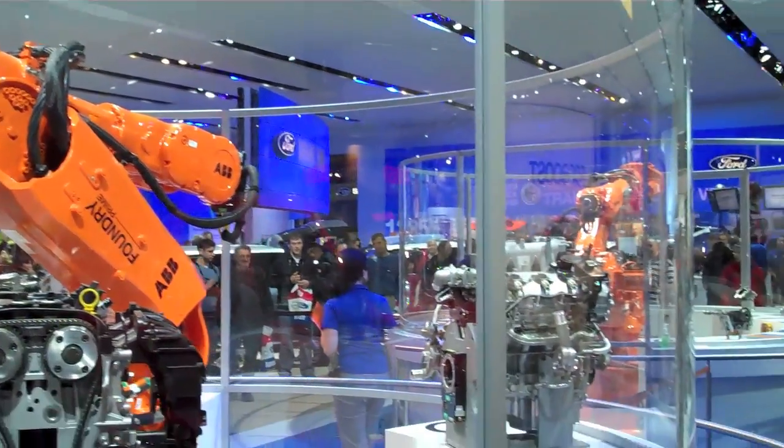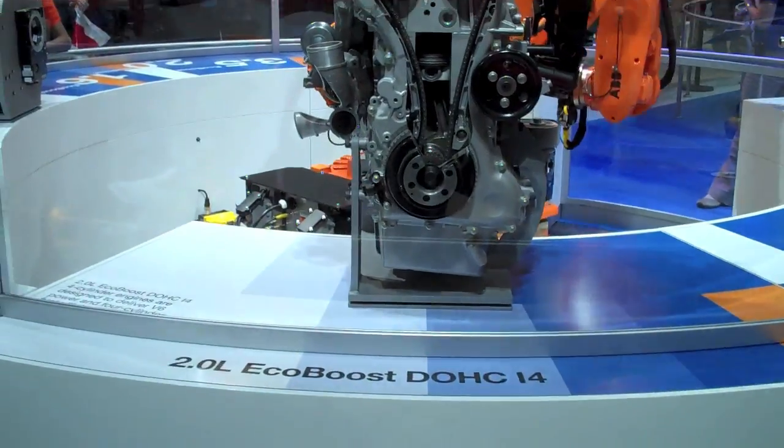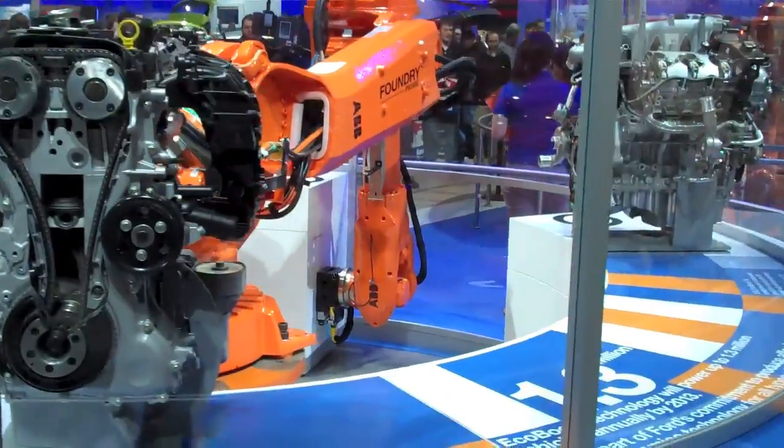Alright, let's get started, let's talk about EcoBoost. Now EcoBoost gives you 20% better fuel economy, 15% fewer emissions, and it does it all in smaller gasoline engines.